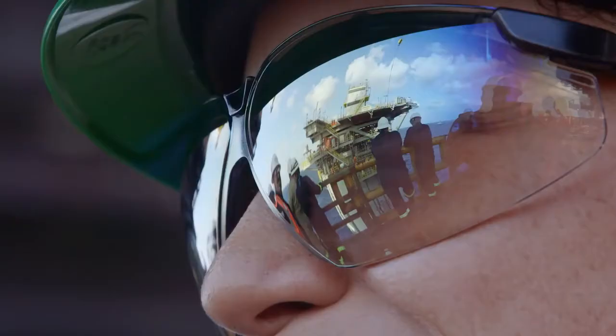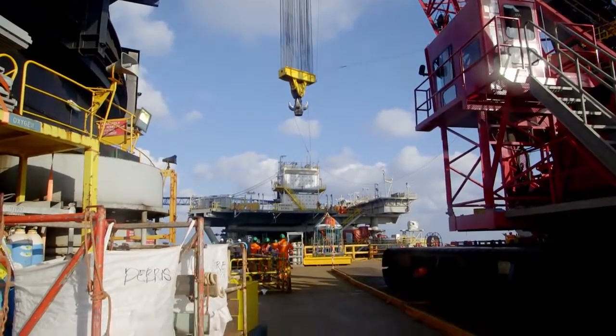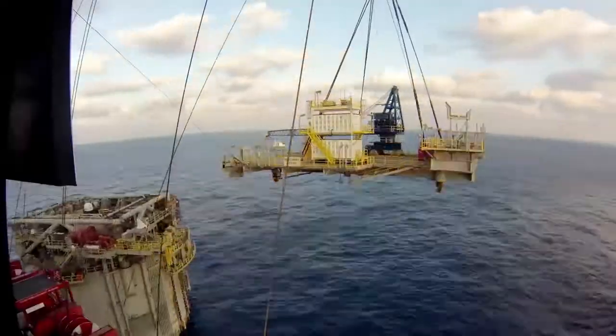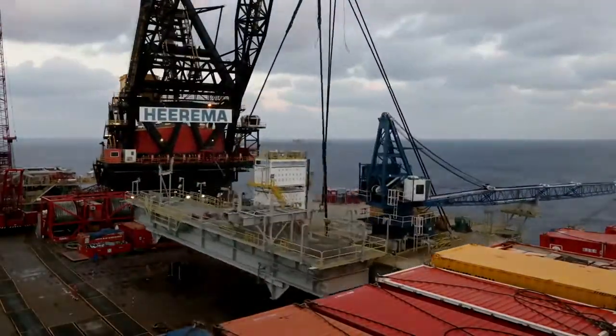Right behind me you can see us making final preparations to remove the temporary work deck before we get ready to set the main topsides for Heidelberg. Today we had a go/no-go meeting — we have a green light and we go ahead.